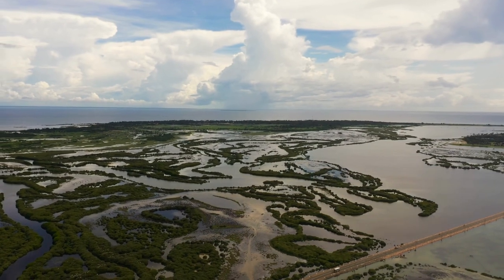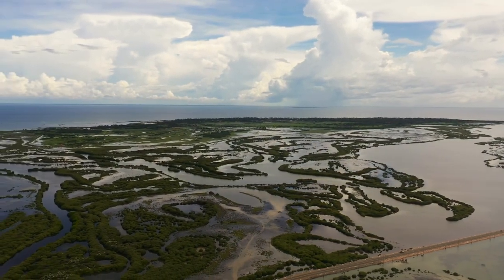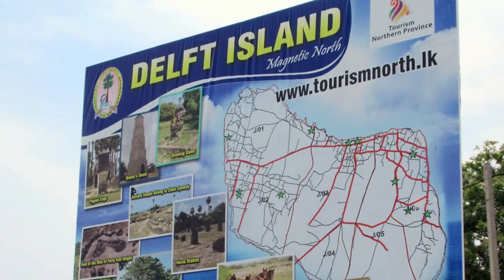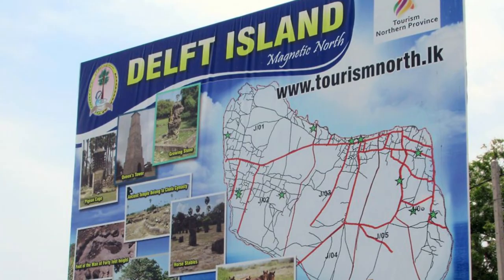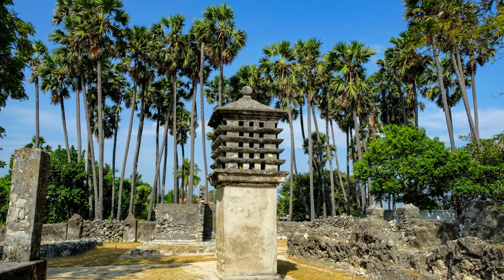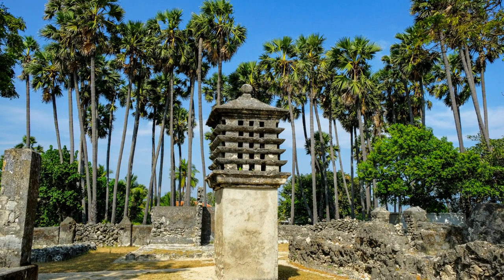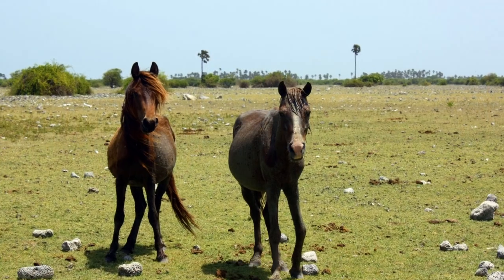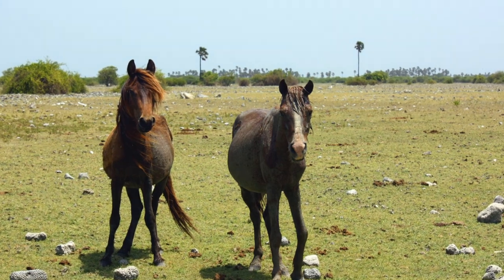In conclusion, Delft Island is a hidden gem in Sri Lanka that offers a unique and unforgettable travel experience. From the wild horses to the historical sights and natural beauty, there's something for everyone on this small island. So come and explore the wonders of Delft Island and discover the magic of Sri Lanka.